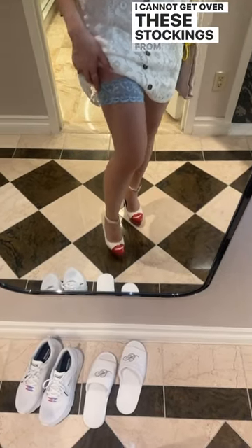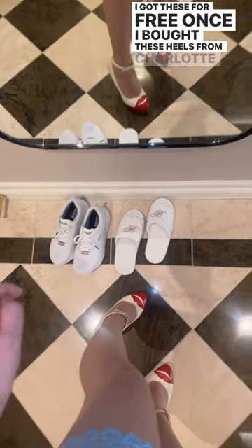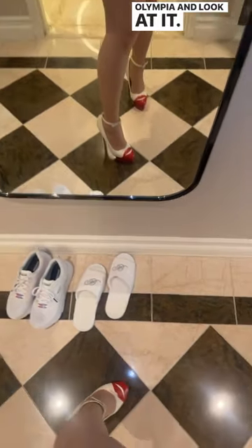I cannot get over these stockings from Charlotte Olympia. I got these for free once I bought these heels from Charlotte Olympia — look at them, seriously.